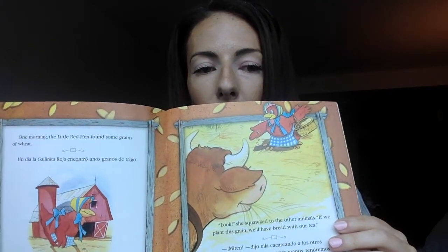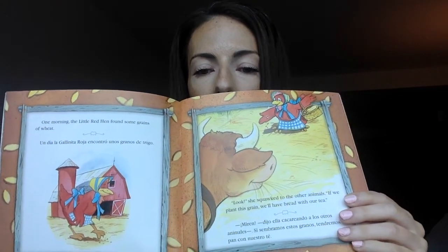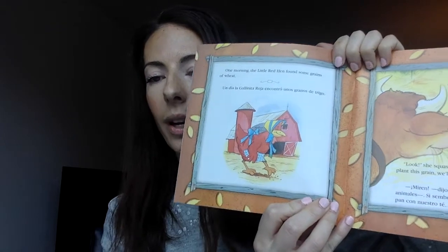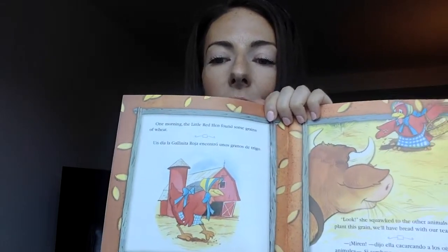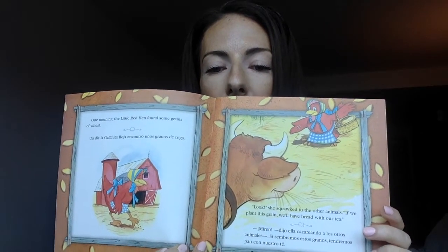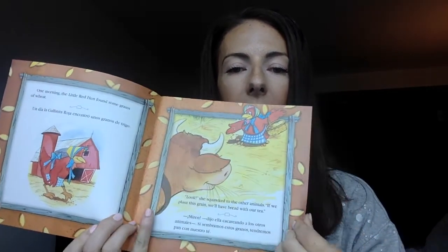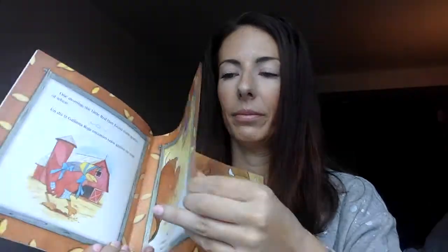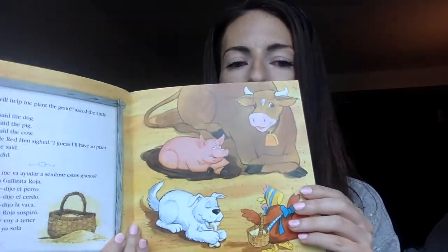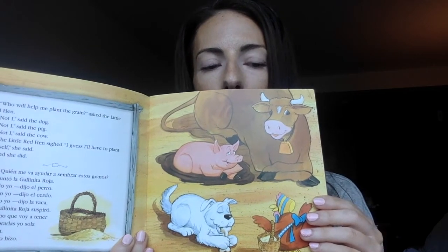One morning, the little red hen found some grains of wheat. "Look," she squawked to the other animals. "If we plant this grain, we'll have bread with our tea. Who will help me plant the grain?" asked the little red hen.